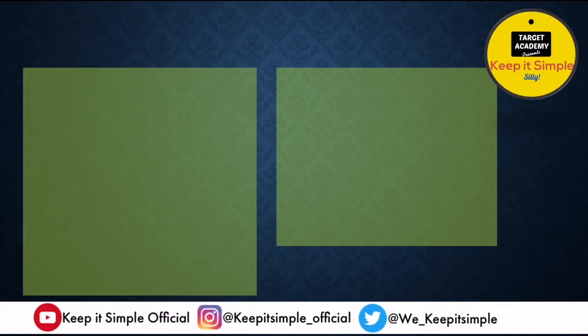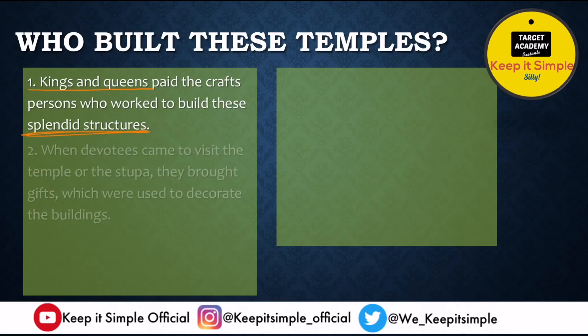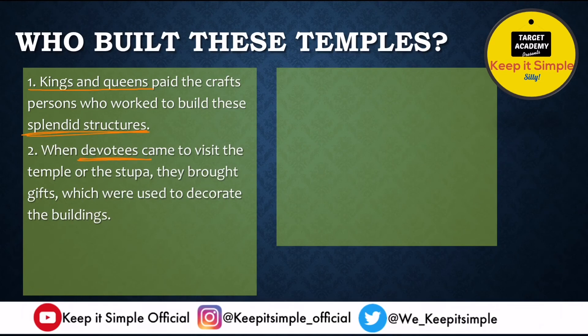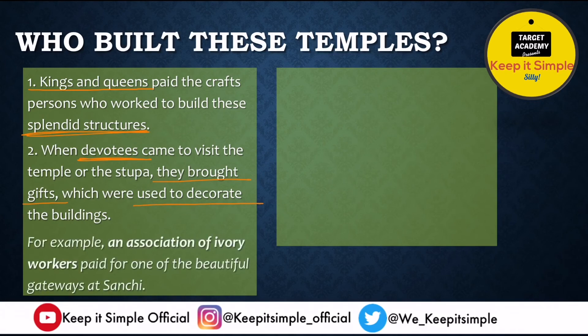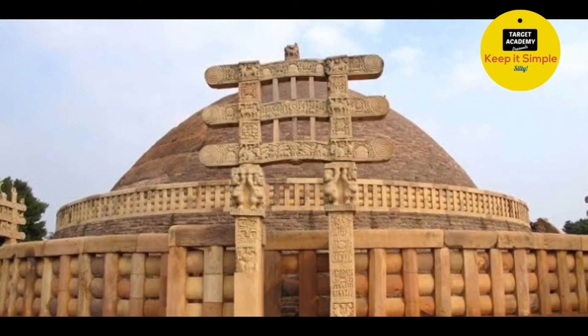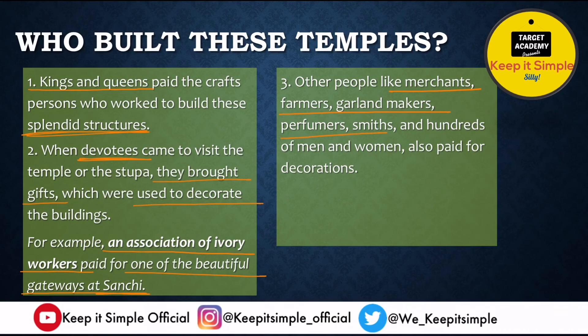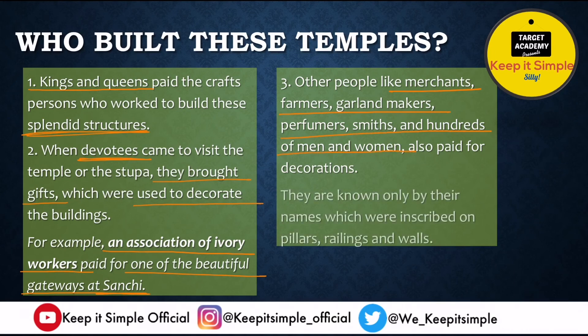Kings and queens often paid the craftspeople who worked on building these splendid structures, but devotees also made major contributions. When devotees visited temples or stupas, they brought gifts used to decorate the buildings. For example, one of the gateways at the Sanchi stupa was paid for by an association of ivory workers. Merchants, farmers, garland makers, perfumers, and hundreds of men and women also paid for decorations, and their names are inscribed on the walls or pillars.